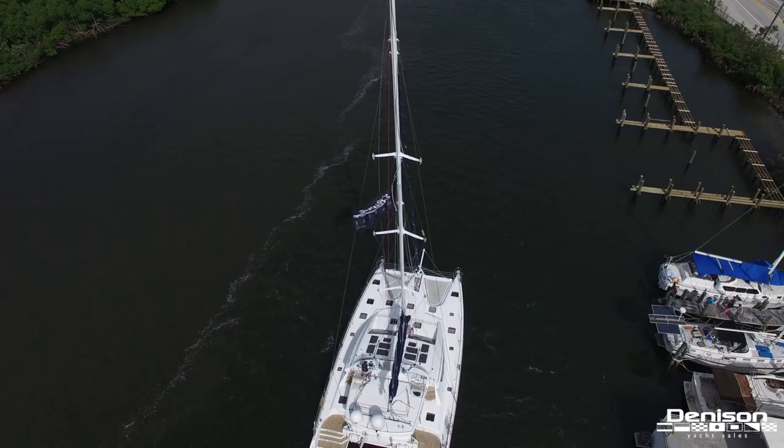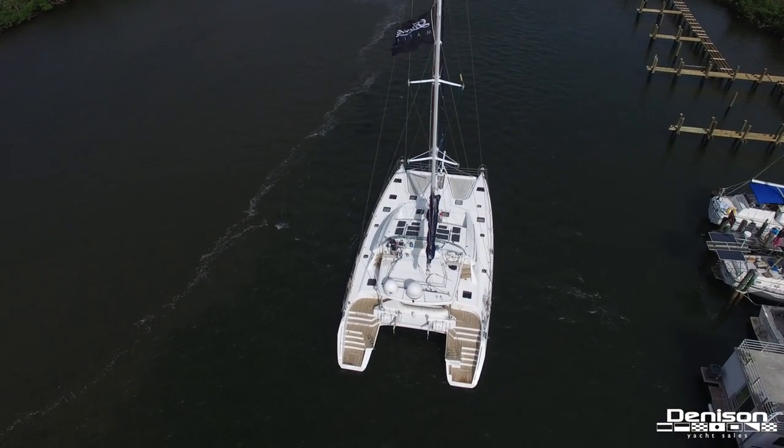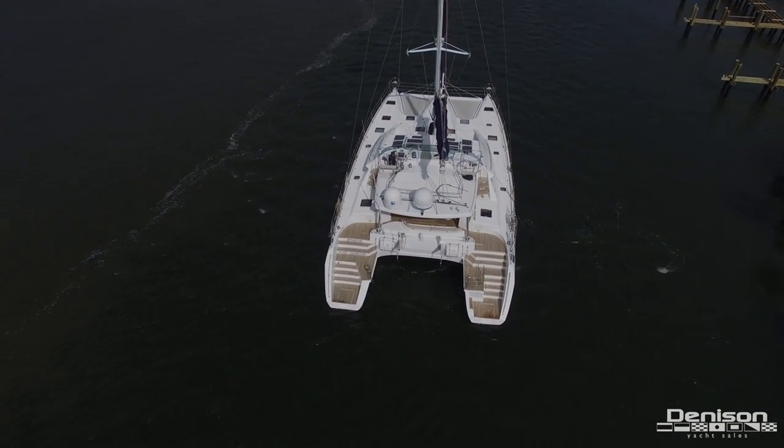That concludes our walkthrough of the Privilege 615. Thank you for watching, and stay tuned for our next video as Denison continues to highlight some of the best yachts on the market today.